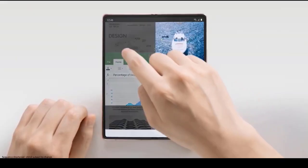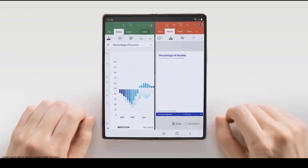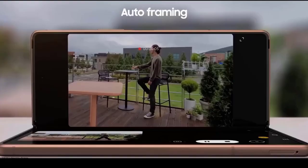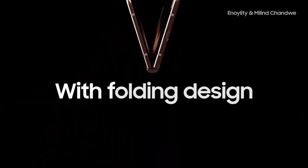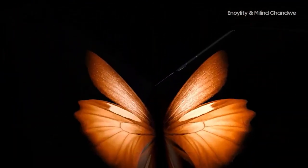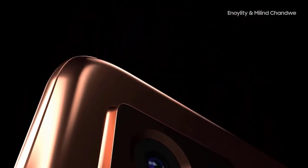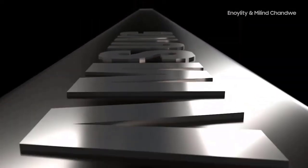The Samsung Galaxy Z Fold 3 release date will be in June, which is surprisingly early given that the Z Fold 2 only came out in September 2020. As such, we'd take this with a pinch of salt, especially as another leak suggests a launch in the second half of the year. Elsewhere, a leaker claimed in early February that we might be waiting 5 months for the phone, meaning a launch in or around July, so the second half of the year is looking the most likely.